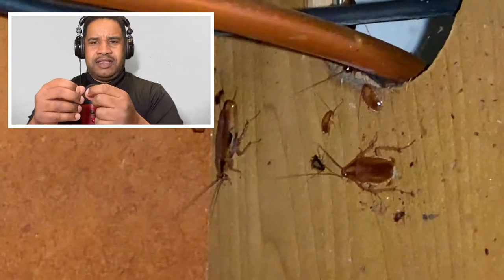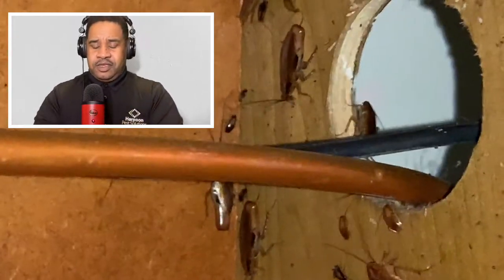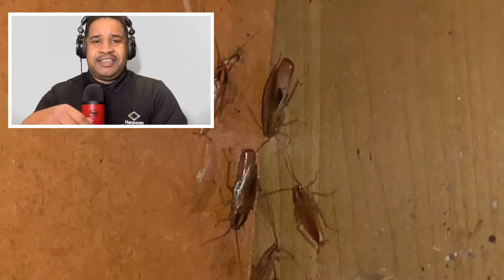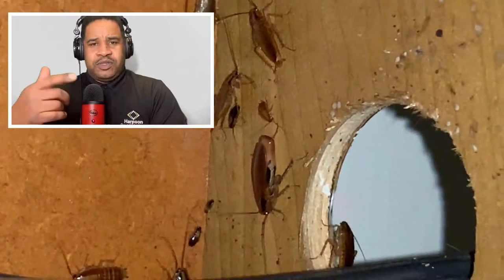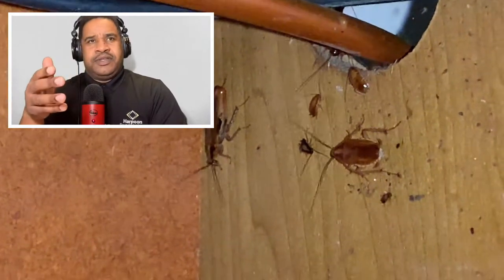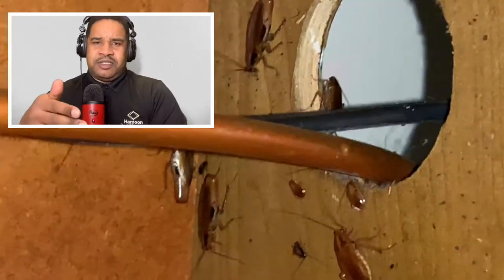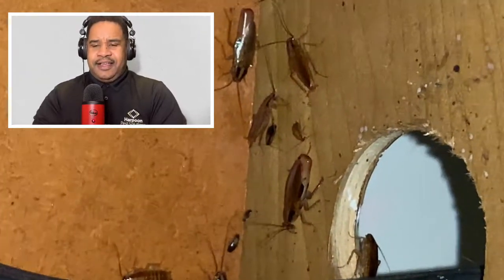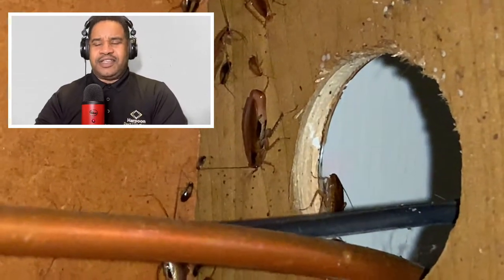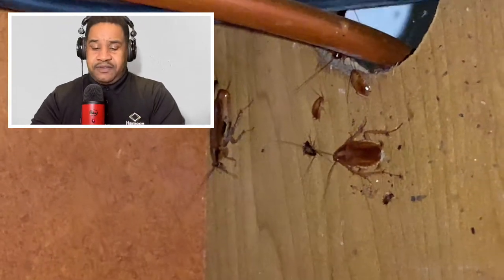A lot of baits mimic the greasy, starchy things that cockroaches naturally like. Bait works well, but really only works effectively if sanitation is good. This is especially important in commercial establishments, where keeping things clean is a big challenge. When you have a cockroach issue, the key is to remove food sources, put bait out, and the cockroaches go after it — and it works like a charm.